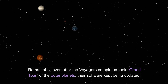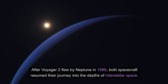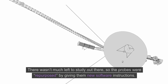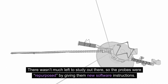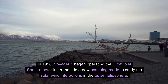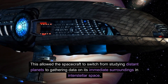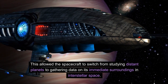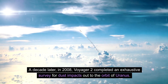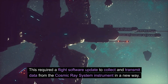This retargeting allowed Voyager 2 to beam home extremely valuable images and readings from these tiny icy worlds. Remarkably, even after the Voyagers completed their grand tour of the outer planets, their software kept being updated. After Voyager 2 flew by Neptune in 1989, both spacecraft resumed their journey into the depths of interstellar space. The probes were repurposed by giving them new software instructions. In 1998, Voyager 1 began operating the ultraviolet spectrometer instrument in a new scanning mode to study the solar-wind interactions in the outer heliosphere. In 2008, Voyager 2 completed an exhaustive survey for dust impacts out to the orbit of Uranus, requiring a flight software update to collect and transmit data from the cosmic ray system instrument in a new way.